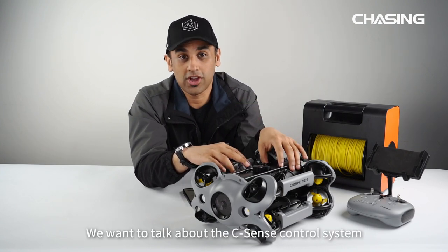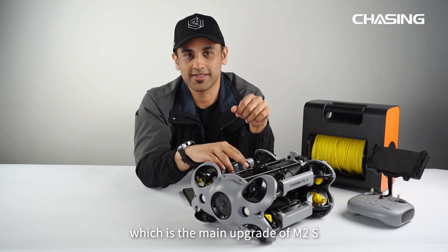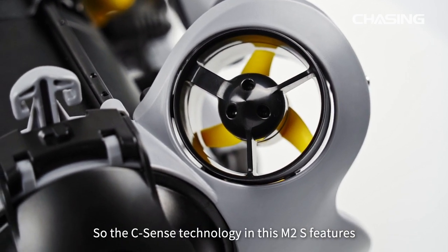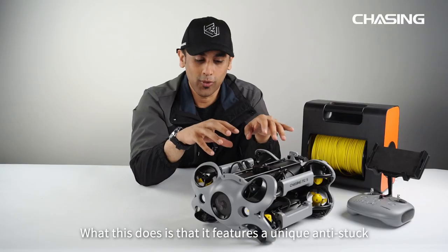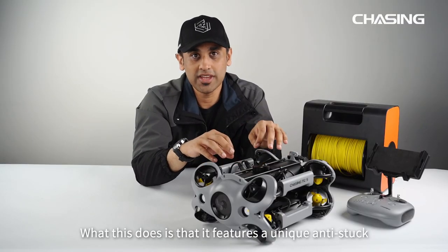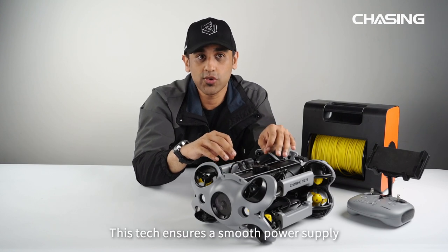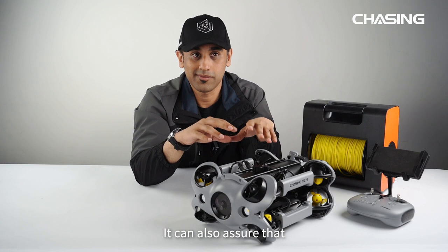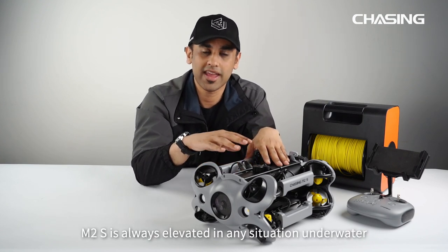Last but not least, we want to talk about the C-Sense control system, which is the main upgrade of M2S. The C-Sense technology features a third-generation Epyx anti-stuck C-motor 3.0, which features unique anti-stuck and magnet protection technology. This ensures a smooth power supply, extends the motor lifespan, and makes sure M2S is always stable in any situation underwater.